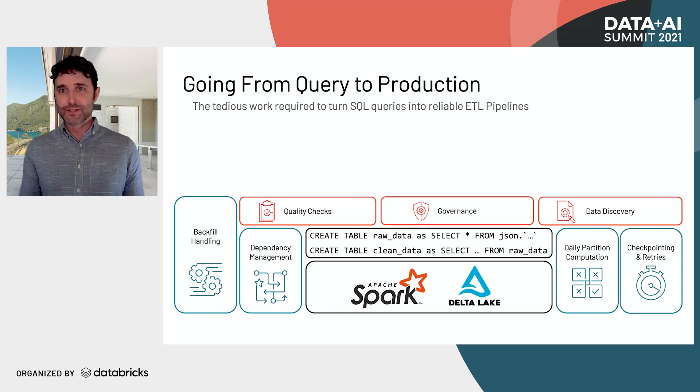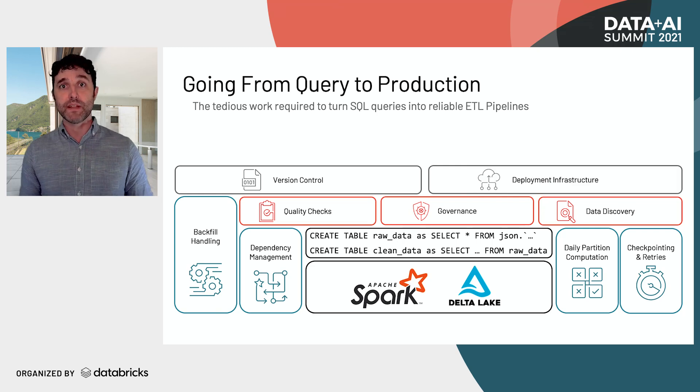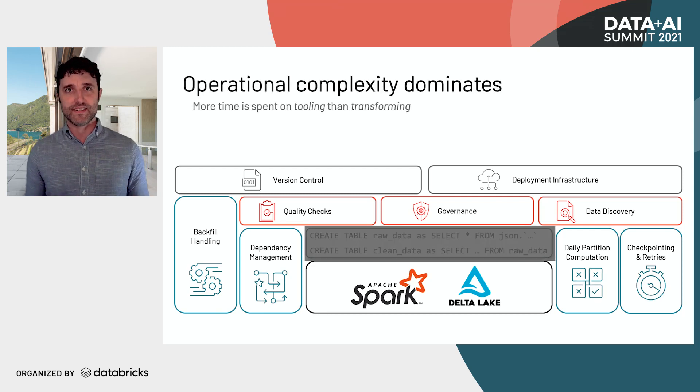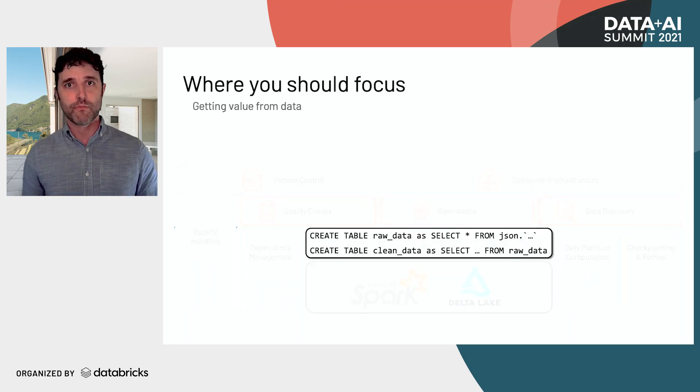As you can see, this is turning into a real engineering problem. You'll want version control so that if something goes wrong during an upgrade, you can roll back. You'll want deployment infrastructure to easily push changes from version control into the cloud. But what you'll notice is the operational complexity is starting to dominate — you're spending all of your time on tooling instead of transforming. If you really want to be valuable for your organization, it should be the opposite: focus on transformations and getting value from data.